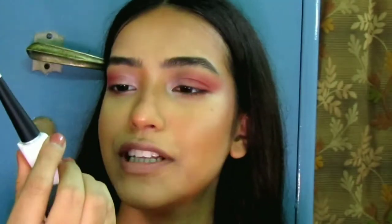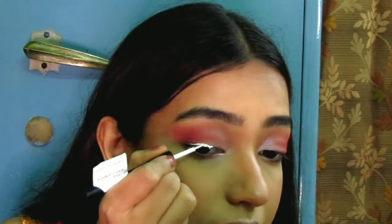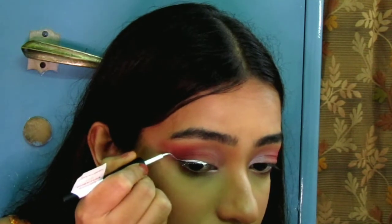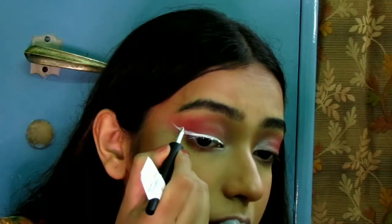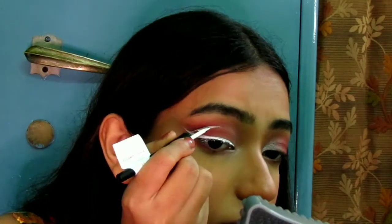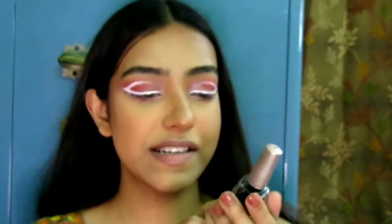Now it's time for the star of the look — the white eyeliner! For that I'm going to use this Cuffs and Lashes liquid eyeliner in the shade Khaleesi White. Then I'm going to put the Lakme Insta Liner over it. I know I'm looking a little messed up but don't worry, we can make this work — I've told you I'm very bad at eyeliner.